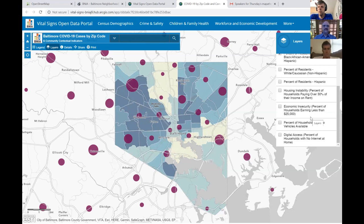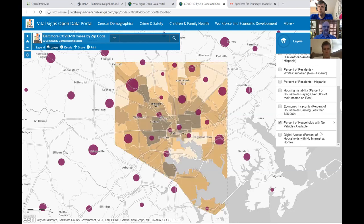We also dig into indicators around housing and economic insecurity — things like the percentage of households that spend more than 30% of their income on rent, and households that earn under about $25,000 a year. These are communities where high percentages of residents are really struggling, and this is data from the American Community Survey representative through 2018. We also include the percentage of households with no vehicles available, since people without a car are forced to take public transportation — a huge issue when the MTA cuts service, especially for essential workers and parents needing to get to appointments.